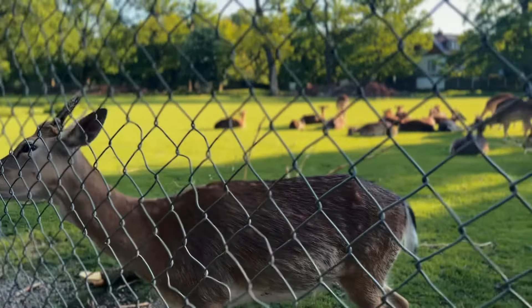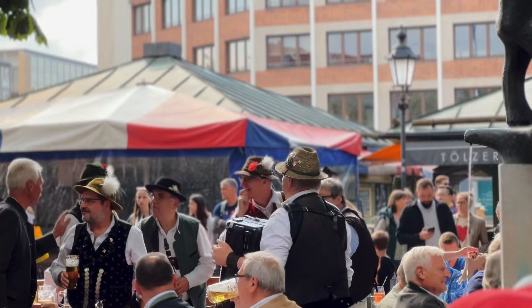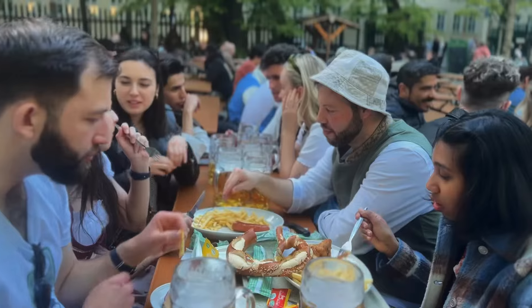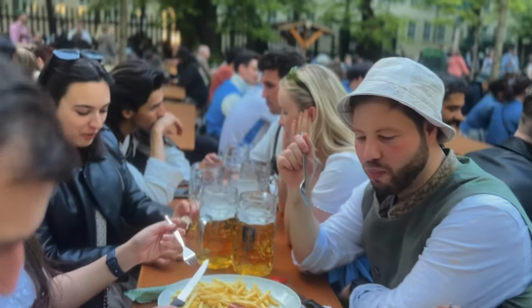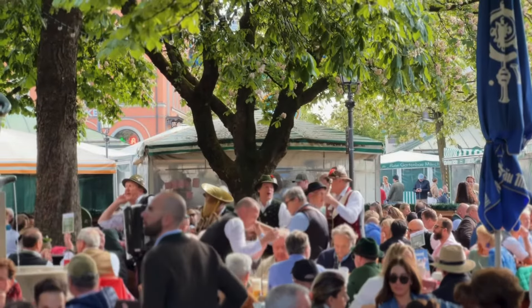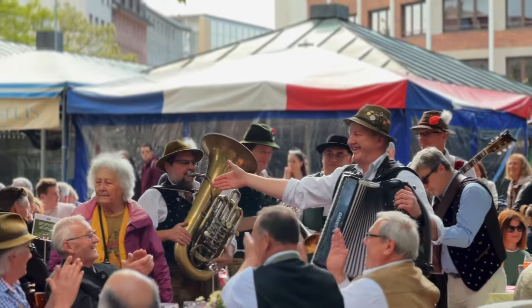It was such a treat to see the deer up so close and watch little children feed them. For those who don't know what a German beer garden is — it's a large open area where people come to enjoy liters of beer served in huge mugs, often with traditional German food. It's a lively and social environment where friends and families come together to relax and have fun.